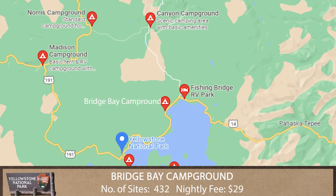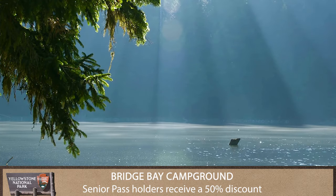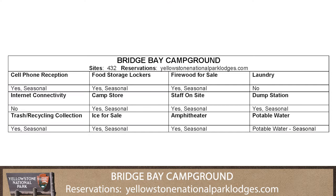Let's start with Bridge Bay Campground, which is located near Yellowstone Lake and offers some of the best views of this magnificent lake.